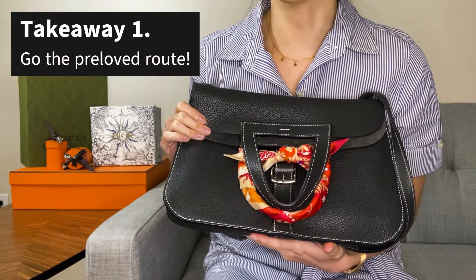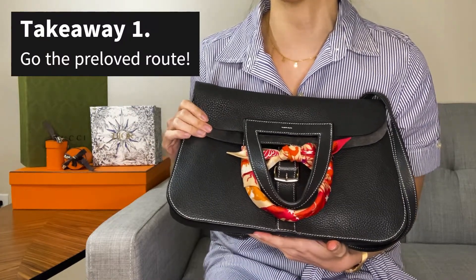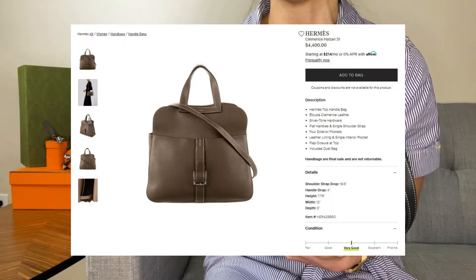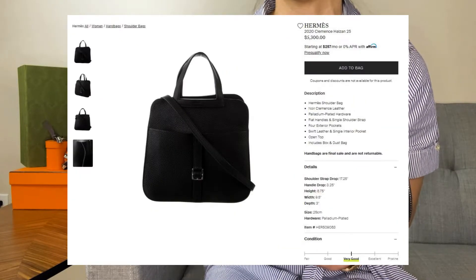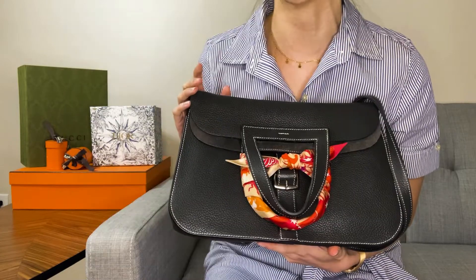You can usually find Haldsons for under retail price pre-loved. Both the RealReal and Fashionphile have a handful of Haldsons at the moment in very good or excellent condition, and all of them are well below the retail price.